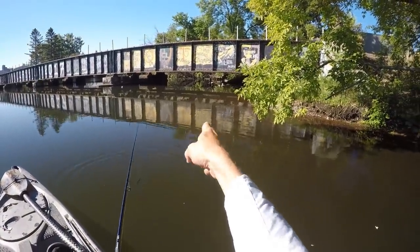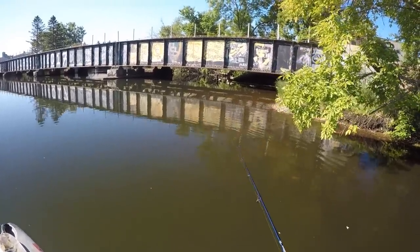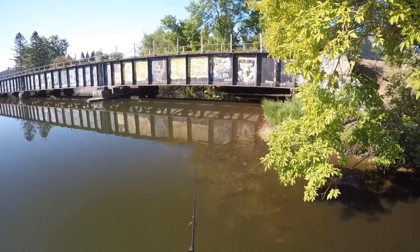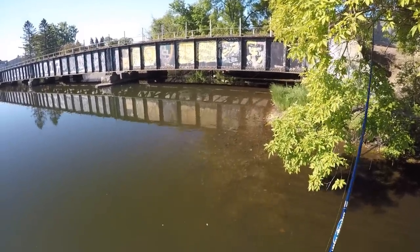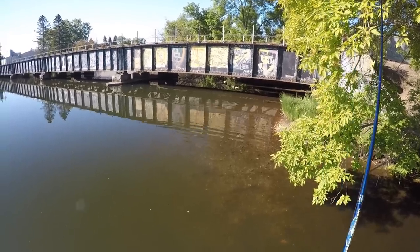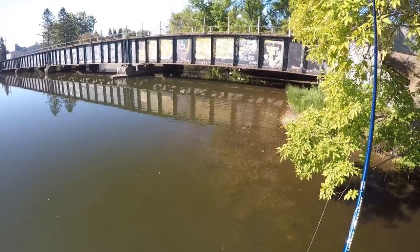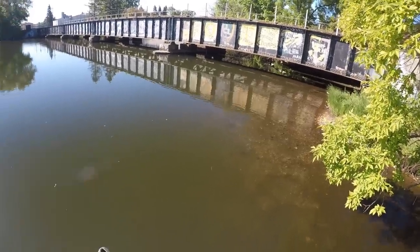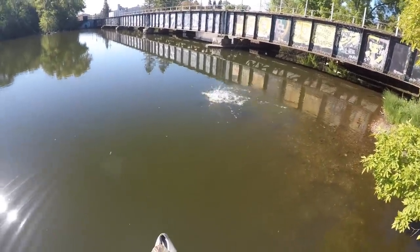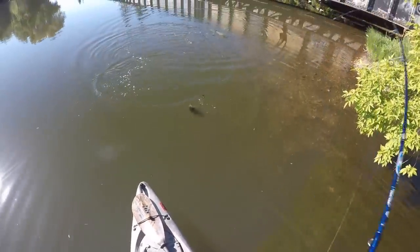I pulled up and actually saw one on a bed — looks like she's back. I kind of paddled right past her when I pulled up so she took off, but let's see if we can get her. I'm going to throw that worm over her bed a little bit so she doesn't get spooked. She took off to the left there but she's not going far. Yeah, she was not thrilled about that worm going near her bed. First one of the day!